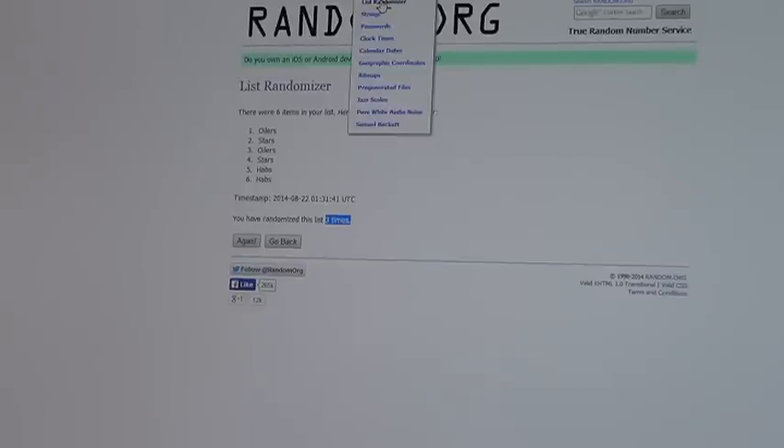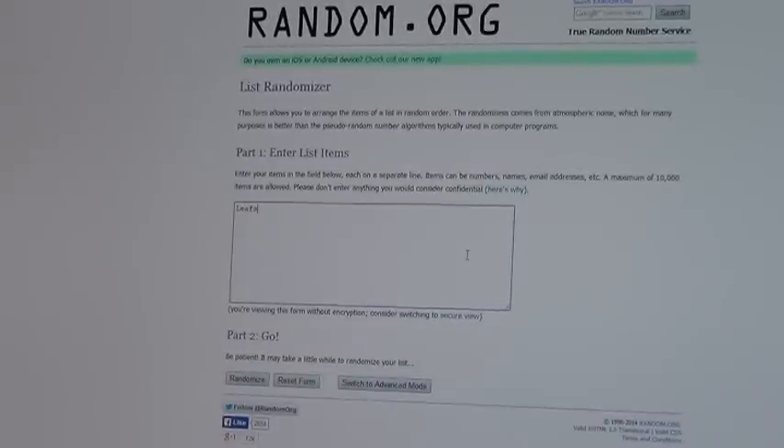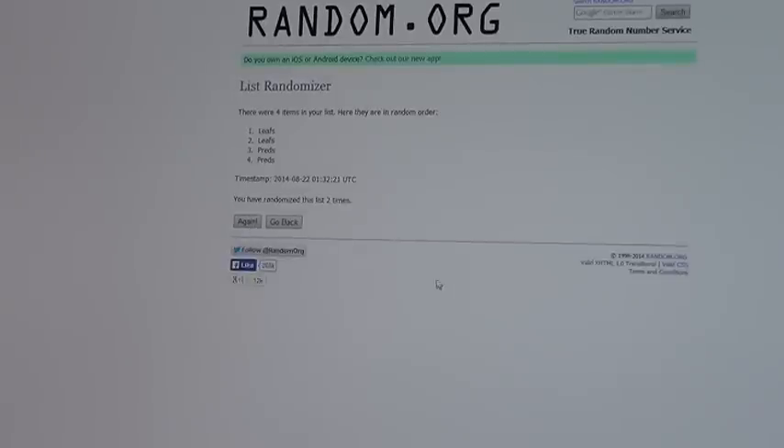Next, we've got the Morgan Riley and Seth Jones duo jerseys — so, Leafs and Preds. Good luck. Here we go. One — Preds. Two — Leafs. And the duo jerseys goes to the Toronto Maple Leafs. They do not go hitless. There you go, Steve-O — that is you. Congrats, bud.